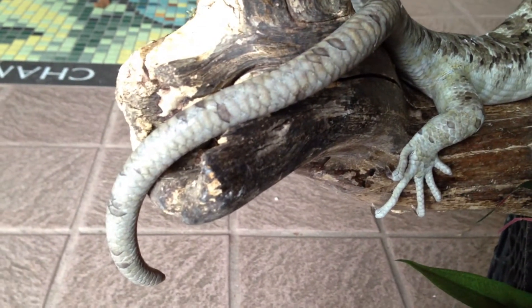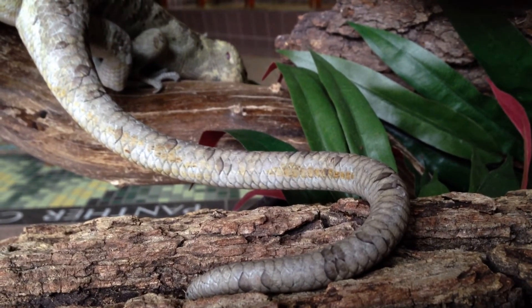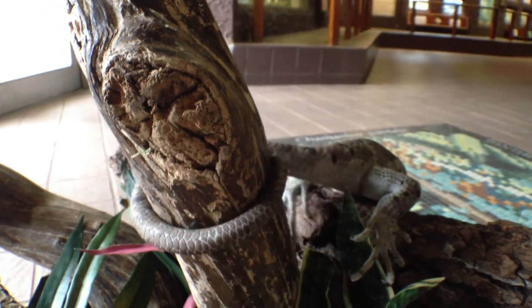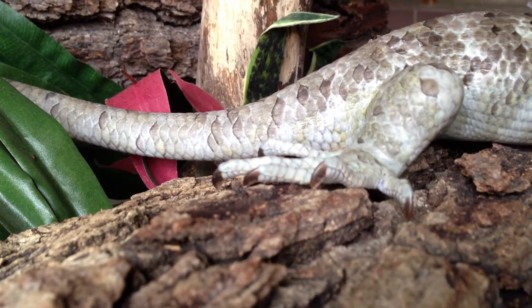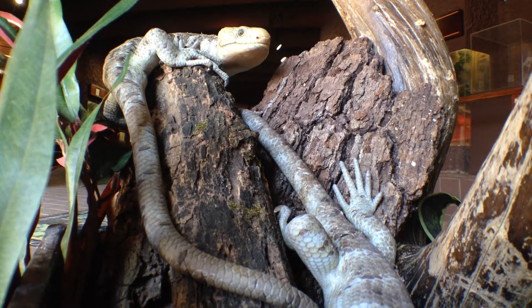One of the most important features on this skink is that prehensile tail. The word prehensile means it's able to grasp. So if we imagine ourselves climbing through trees, we're going to use our hands to hold onto branches. Not only can the prehensile tailed skink use its hands and feet to grab onto branches, but also will wrap its tail around them.